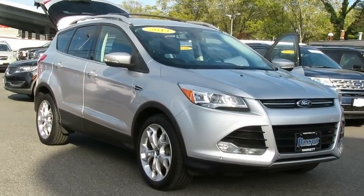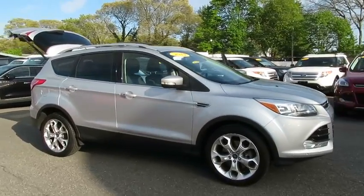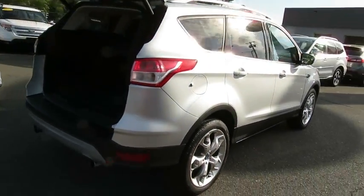The 2013 Ford Escape. Gas engines flex, tow, sip and go with Ford Escape. This vehicle has less than 60,000 miles. Here are some of this vehicle's great options.